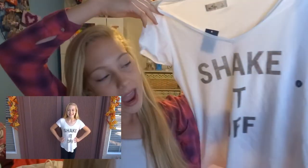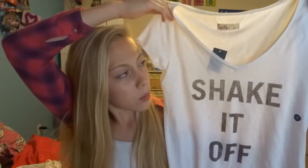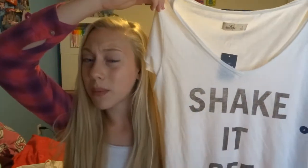Next thing I got at Hollister was this t-shirt that is super comfy, and it says 'Shake It Off' because I love Taylor Swift's song 'Shake It Off.' It's a v-neck and I don't know what it's made out of, but it's some really comfortable material.